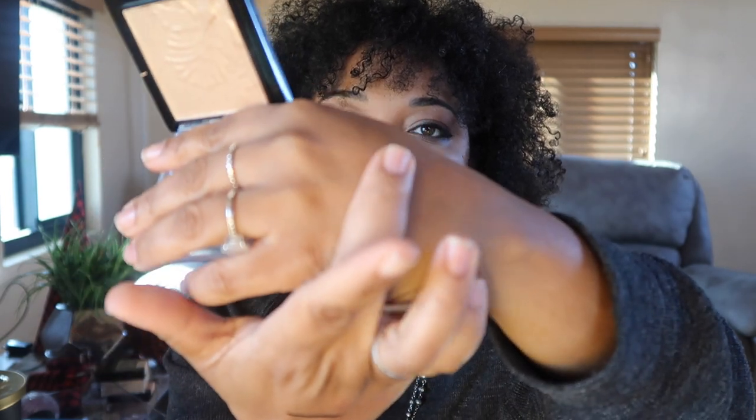For more mature skin, we want that glow within — not an overpowering beam of highlight. I do the Jaclyn Hill apple-of-the-cheeks glow and I love this color for that. A good highlight, a good lip, good mascara, and bronzer — those are my drugstore beauty favorites.